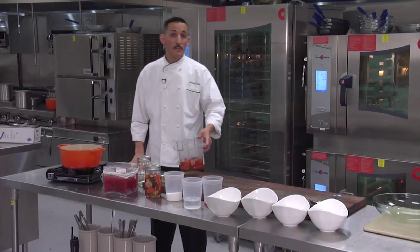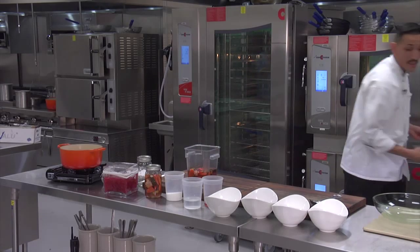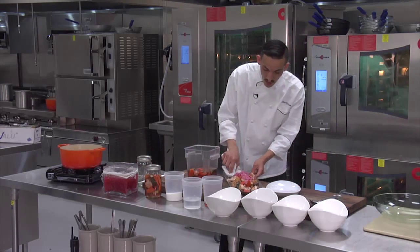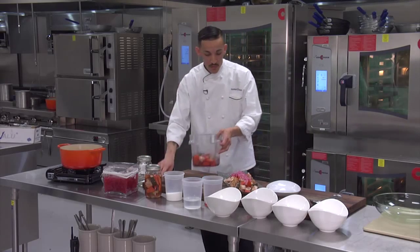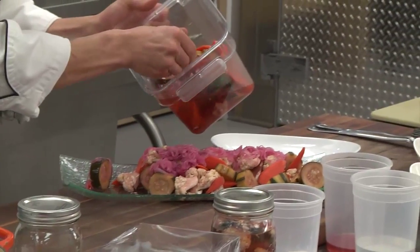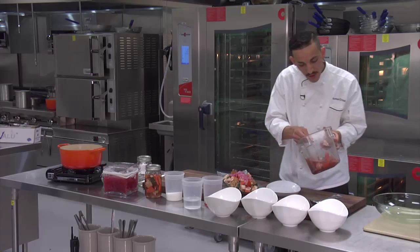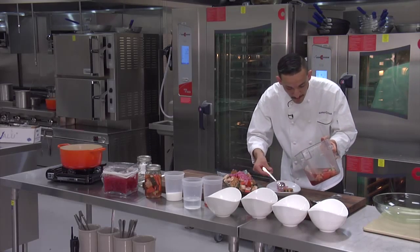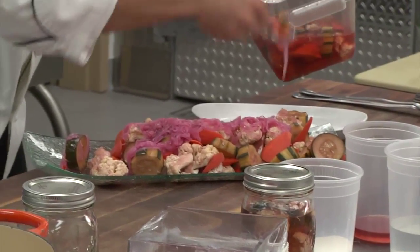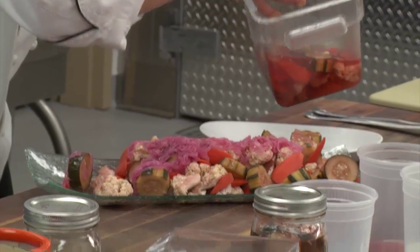Now we pull these vegetables out of the refrigerator and we're going to plate them up. We can serve them family style, or for your loved ones — your kids, your mom, your father — whatever you like. Family style should look like this, or for somebody special, like a snack.